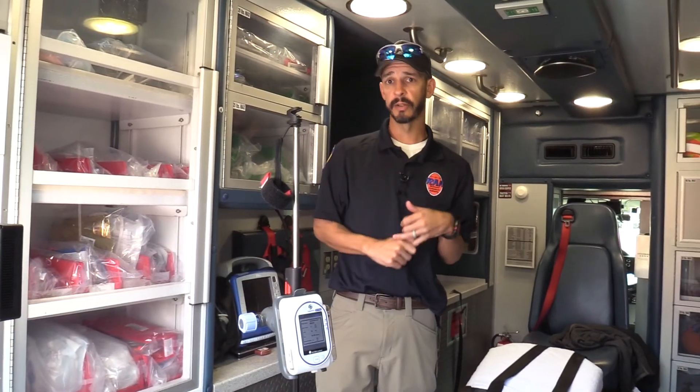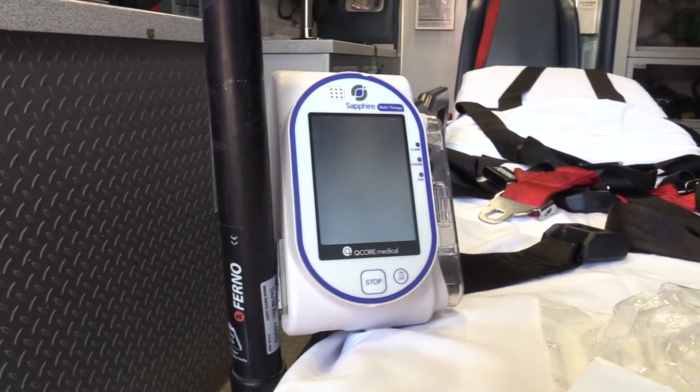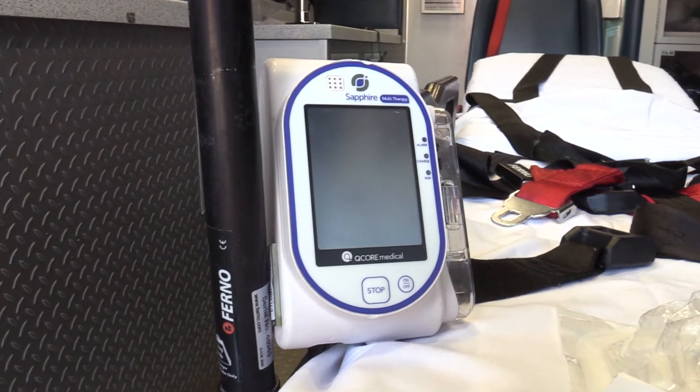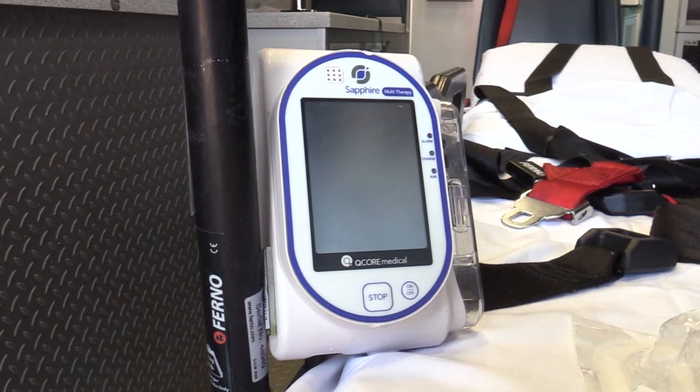If someone does not get enough medication, they're not going to get better. Or if we give too much, we could actually make matters a lot worse. Not only do we use these pumps, but we also use medication cross-checks to make sure that we are giving the right medication at the right time.